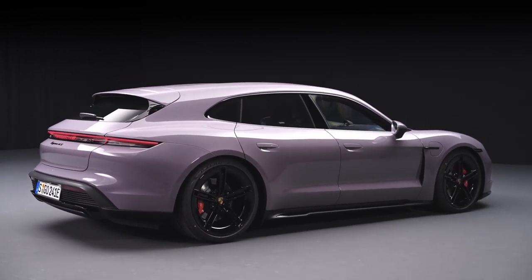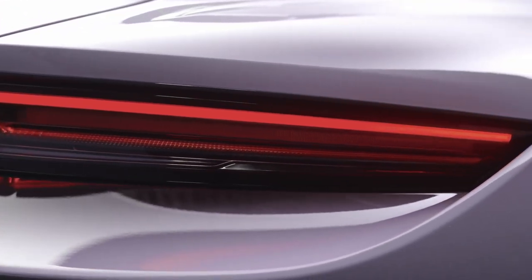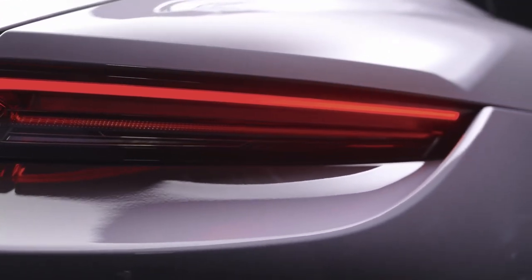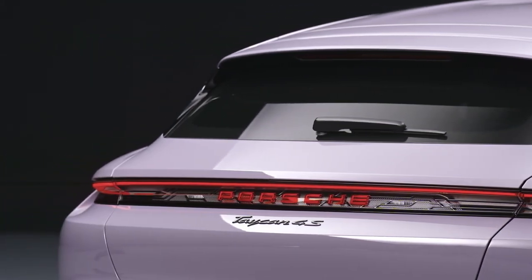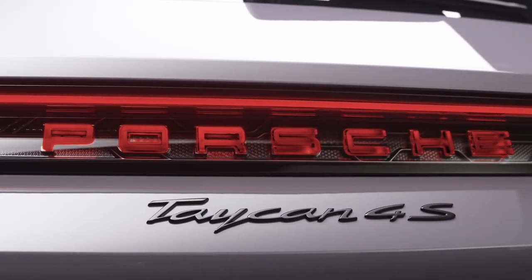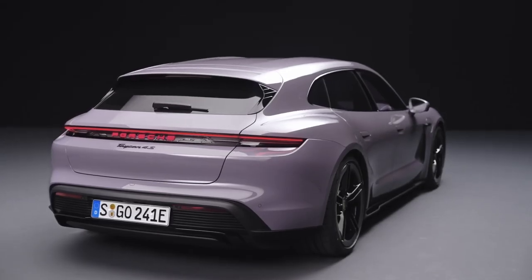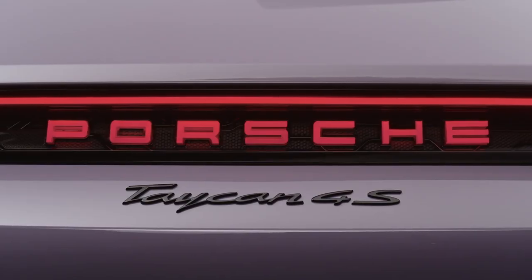In terms of range, the Taikung 4S Sport Turismo offers an EPA-estimated 227 miles on a single charge. With the ability to charge up to 80% in just 22.5 minutes using a DC fast charger, this electric wagon is ready to hit the road whenever you are. Plus, Porsche offers a convenient at-home charging solution for added convenience.